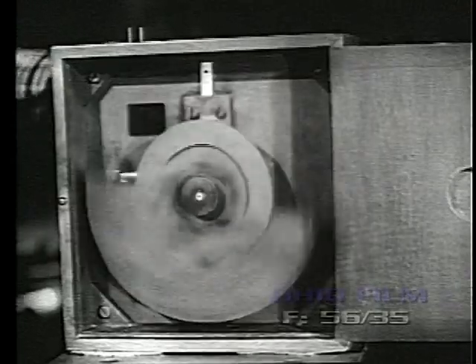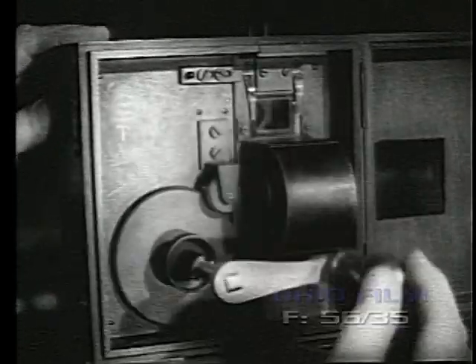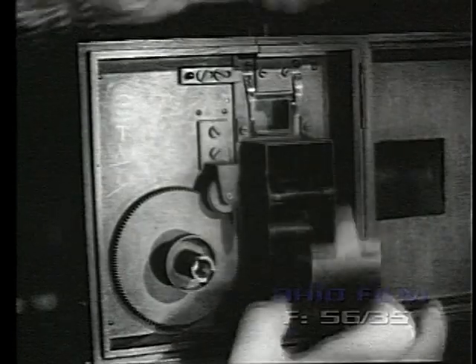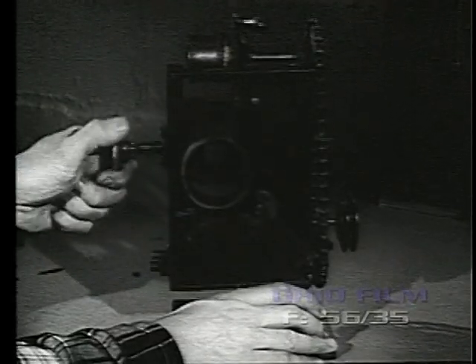The Lumiere cinematograph was really a combination camera, printer, and projector. The intermittent movement was of the claw type, and the film was perforated with only one sprocket hole on each side per frame of film. When used as a camera, 40 feet of film was fed from a small wooden magazine on top; after exposure it was wound into a little metal magazine inside. No sprocket wheels were necessary for such short lengths of film. When used as a projector, a small spool holder was mounted on top to feed the film, and after projection the film fell into a wooden box under the mechanism.